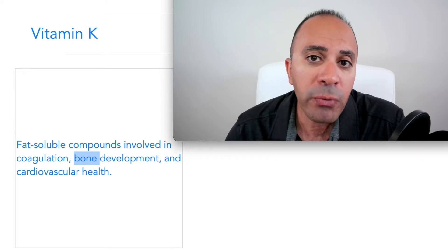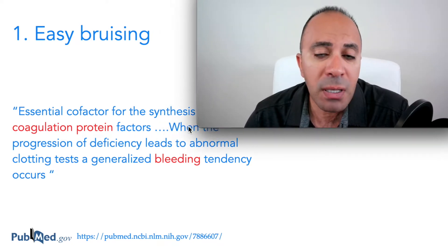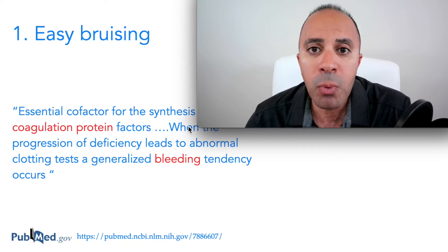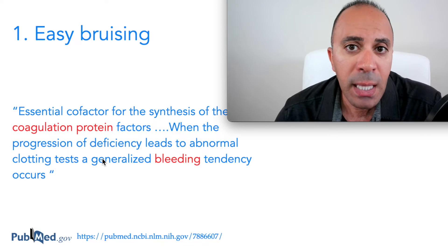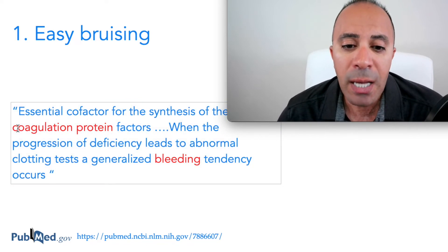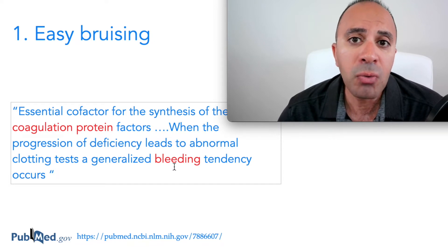The first sign of vitamin K deficiency is easy bruising. Based on several studies, because vitamin K is a very important cofactor for blood clotting, patients with vitamin K deficiency are very easy to bleed or bruise. When touched they bruise, and their body is slow to heal in relation to injuries.